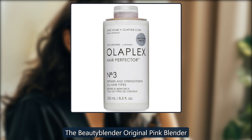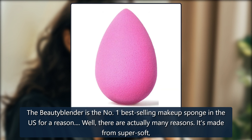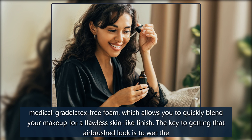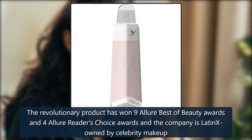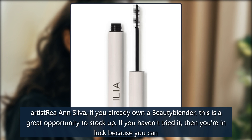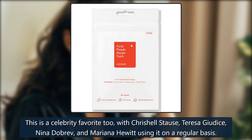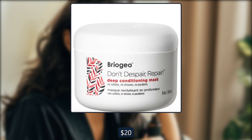The Beautyblender Original Pink Blender. The Beautyblender is the number one best-selling makeup sponge in the US for a reason — well, there are actually many reasons. It's made from super soft, medical-grade latex-free foam, which allows you to quickly blend your makeup for a flawless skin-like finish. The key to getting that airbrushed look is to wet the blender before you put on any makeup, because the foam absorbs the water instead of your makeup. The revolutionary product has won 9 Allure Best of Beauty Awards and 4 Allure Reader's Choice Awards, and the company is Latinx-owned by celebrity makeup artist Rea Ann Silva. This is a celebrity favorite with Chrishell Stause, Teresa Giudice, Nina Dobrev, and Marianna Hewitt using it on a regular basis. $20, now $16 at Dermastore.